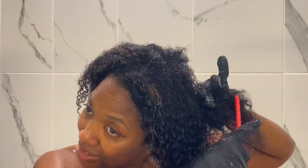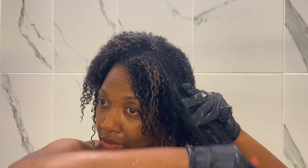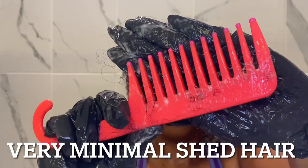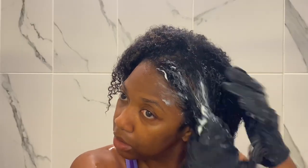Then I go in with a wide tooth comb — yes, you heard me right. I know if you've seen my videos I'm all about finger detangling, but because my hair has gotten so coily and matted, especially in the back, I'm using a comb now. Once my hair grows out I can go back to finger detangling, but for right now a comb is what's working. After I get all my hair combed out, I go in with my holy grail deep conditioner, which is Carol's Daughter.